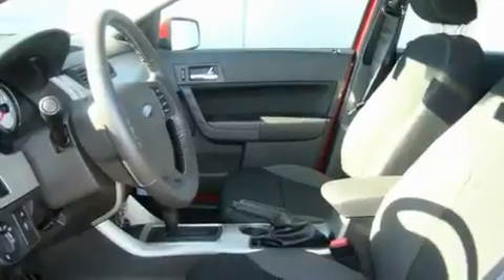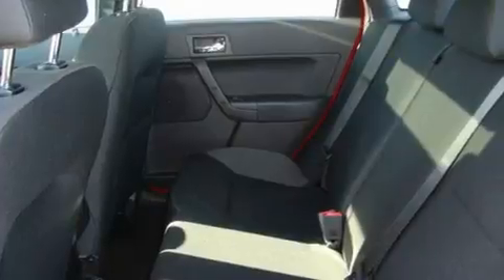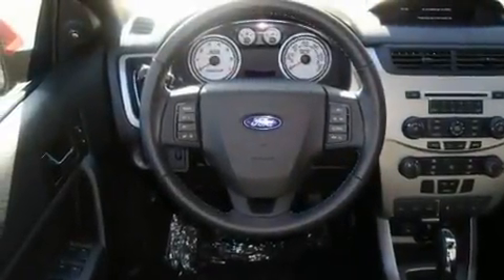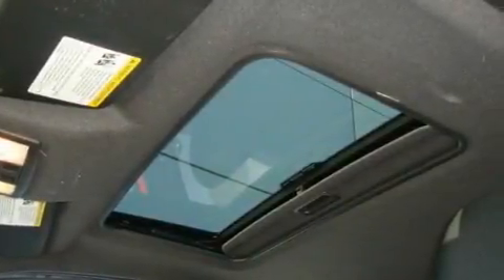Its top features include a sunroof, steering wheel mounted controls, a home link feature, a portable music device-ready stereo system, a leather-wrapped steering wheel, alloy wheels, fog lamps, a traction control system, a rear window defroster, and cruise control.